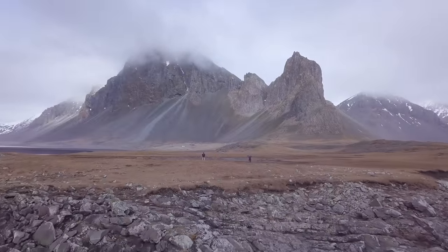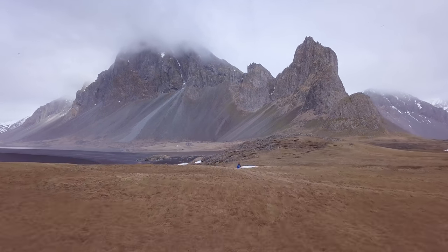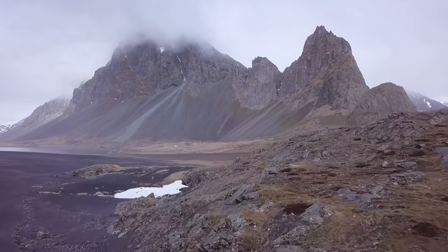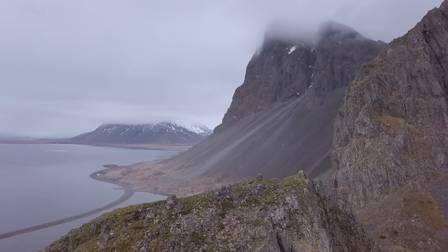Æstrahorn is quite a windy location, and when Nigel and I visited we only had a window of about an hour to fly our drones before the forecast predicted the wind to increase — which it certainly did. For Æstrahorn I mainly focused on videography with my drone, and flying all the way up close to the mountains gives both a fascinating and impressive view.